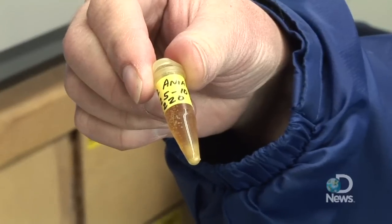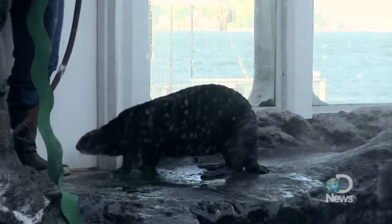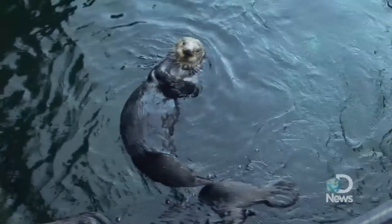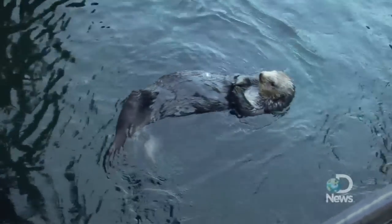We wanted to figure out what is the cycle of a sea otter and how often do they cycle, how often can they become pregnant, how long does the pregnancy last and all that kind of stuff. And so we started our sea otter conservation endocrinology project, which is a big long word for sea otter poop study. The only thing that we could get on a reliable basis without interacting with them at all is poop.